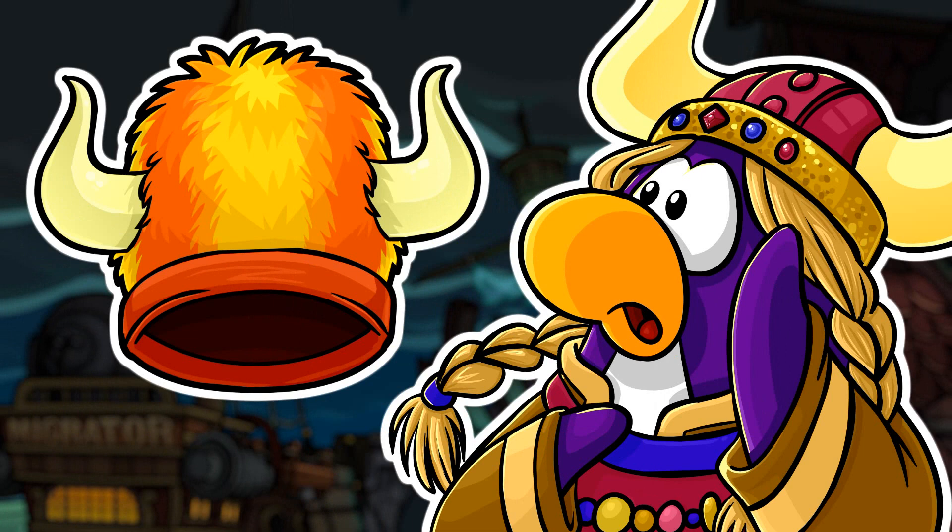This one is the Fuzzy Viking Helmet. This helmet could only be obtained from Rockpurge's rare items catalogue. It costs 300 coins, so it is pretty cheap, and it was available from September 14, 2017 until October 3, 2019. It is very likely to return once again if Rockpurge decides to bring it back in his rare items catalogue, so hopefully he does.